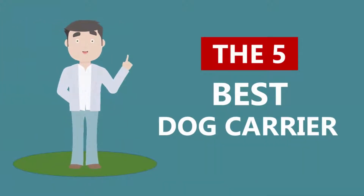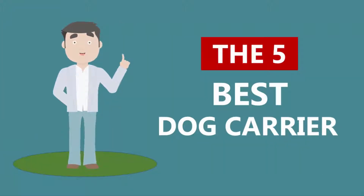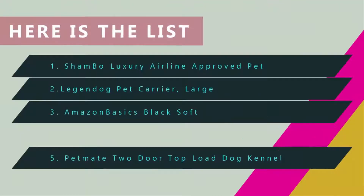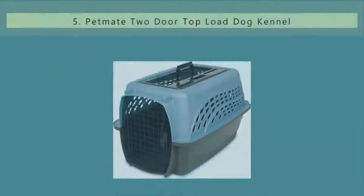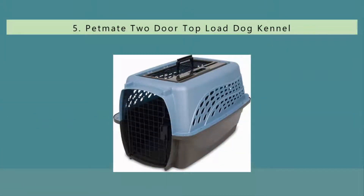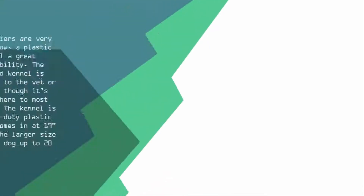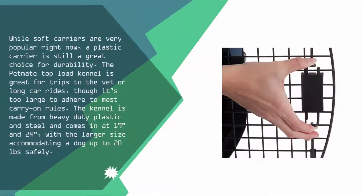Here we present the five best dog carriers. Starting at number five, while soft carriers are very popular right now, a plastic carrier is still a great choice for durability. The Pet Mate Top Load Kennel is great for trips to the vet or long car rides. Though it's too large to adhere to most carry-on rules, the kennel is made from heavy-duty plastic and steel.